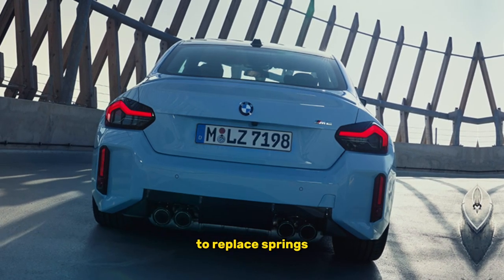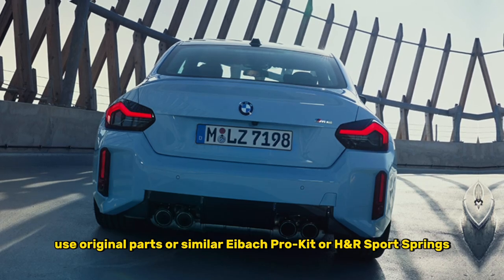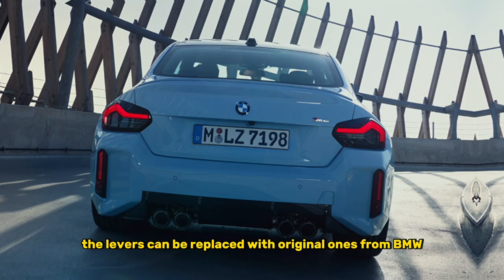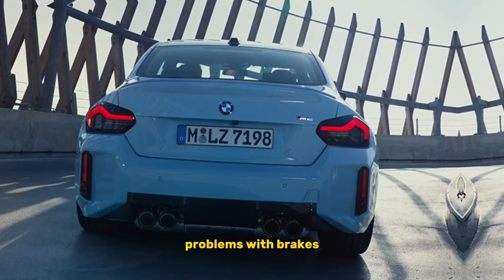To replace springs, use original parts or similar options such as Eibach Pro Kit or H&R Sport Springs. The levers can be replaced with original ones from BMW, for example BMW 31-126-767-542.